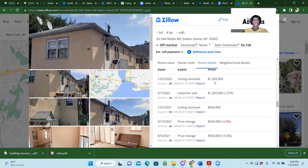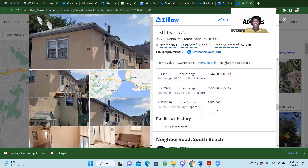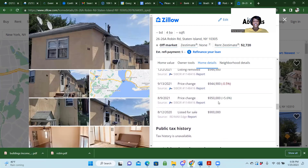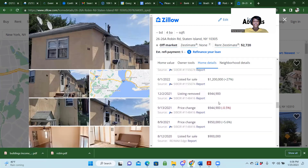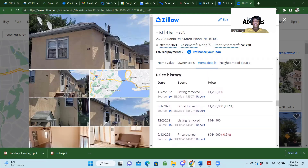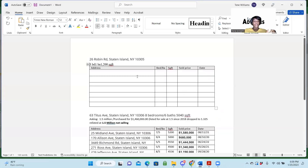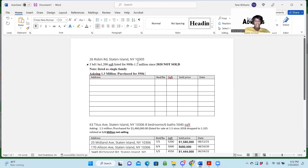He has the nerve to come to investors and ask for $1.3 million. That doesn't make any sense. Listed for sale for $900, then price changed to $950 — he went up and up for a year and it's not selling. Note to self: purchased for $550K on 6/6/2019.